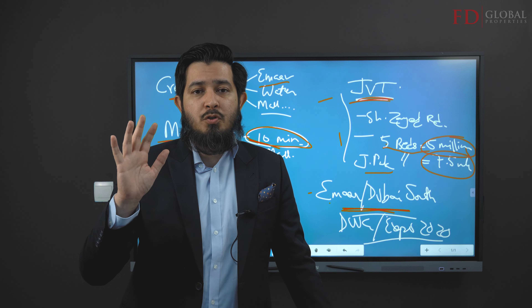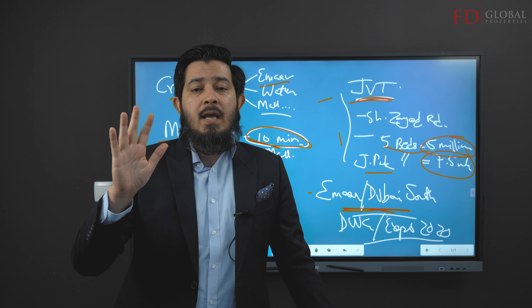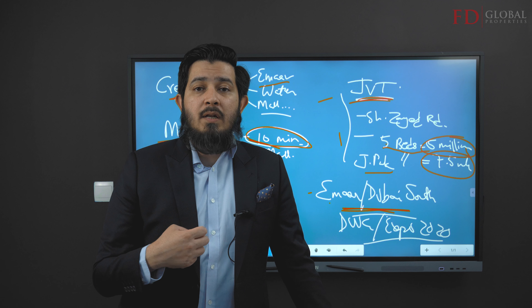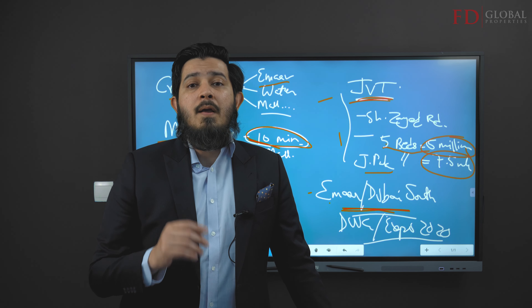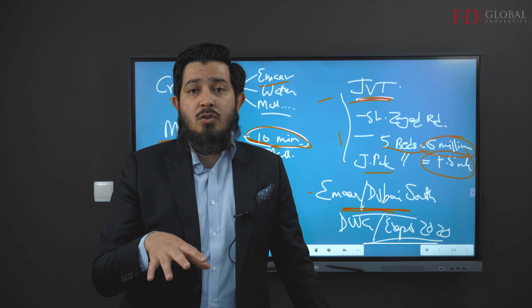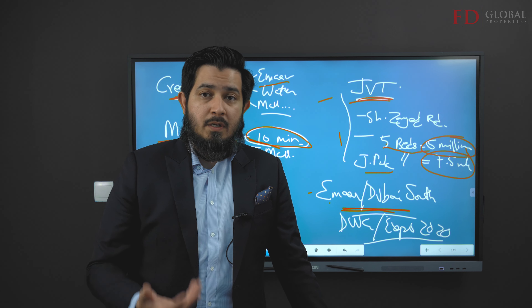So those are the top five emerging neighborhoods in Dubai: Creek Harbor, MBR City, Dubai Studio City, JVT, and Dubai South. Consider them if you're just coming into the Dubai market as an investment. I'm not saying this is it — strategies should be customized to you — but it's starting food for thought. There's a link below if you want to work with us. Like, subscribe, bell icon, and ask me any question in the comments.